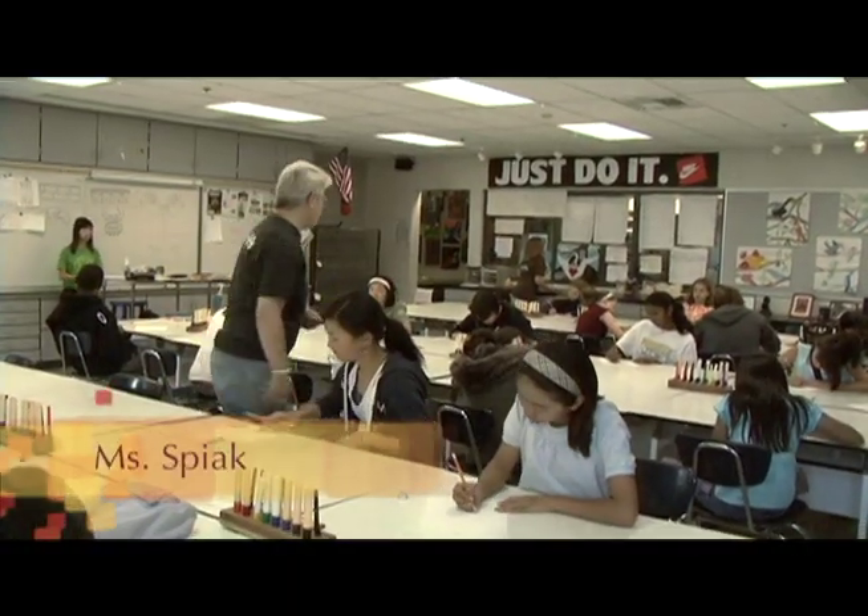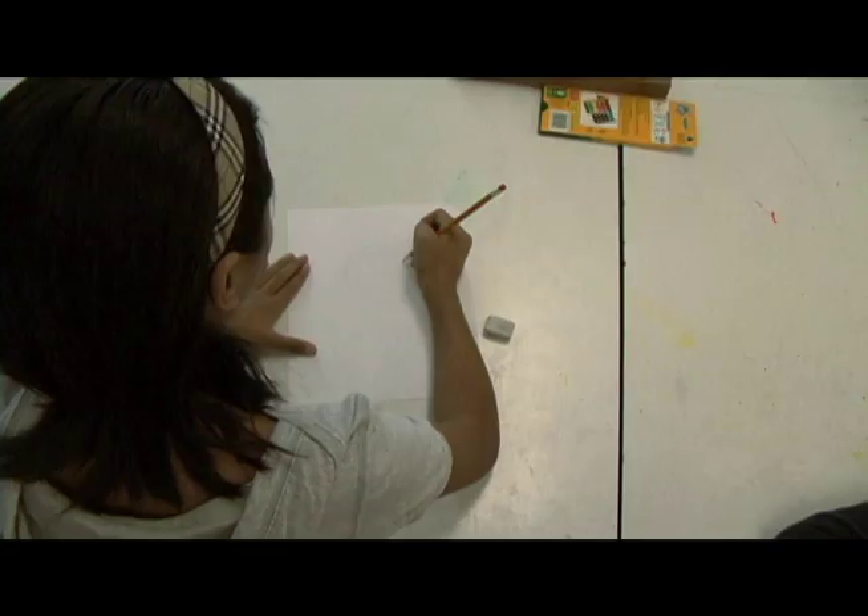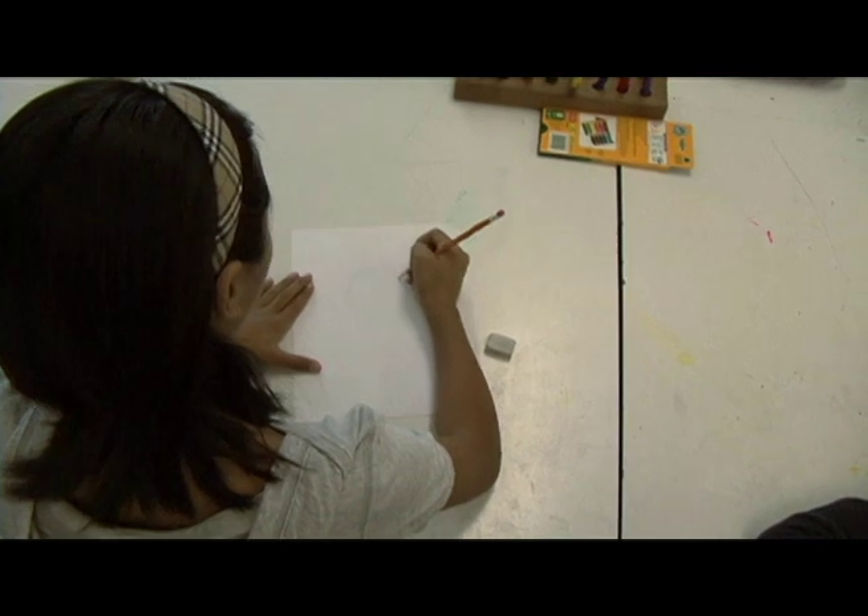Everyone learns that they're good at art — they just have to figure out what kind of art they're good at. Students explore new ideas, cultures, and they learn art in other academic subjects.